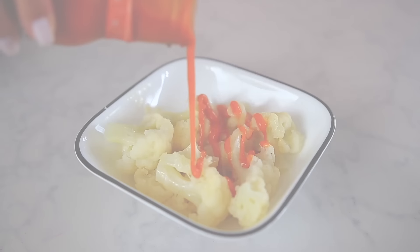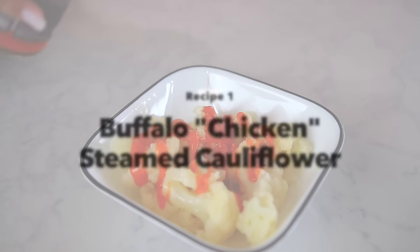I have teamed up with Primal Kitchen and Thrive Market for this video, which I'll get to in a second, but let's just jump in to one of my favorite things that I make all the time. It is my Buffalo Chicken Steamed Cauliflower.